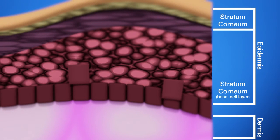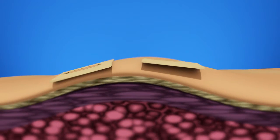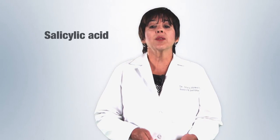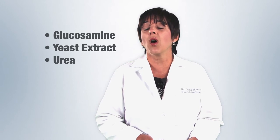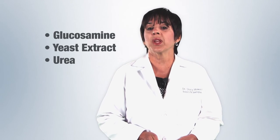We talked about stimulating cell turnover and cell renewal. We want to do this because as we age it slows down, giving us an excess of stratum corneum cells on our epidermis, which gives us that dull, thick-skinned look. We want to use ingredients like AHAs — lactic acid in particular — and glycolic acid, as well as beta-hydroxy salicylic acid to stimulate cell turnover and cell renewal. Unfortunately, these are pH-dependent for their activity, which can irritate many people's skin. So if you have sensitive skin, I recommend you look for glucosamine, yeast extract, and urea as a complex that will also stimulate cell renewal and cell turnover without requiring a really acid pH, which can be irritating.